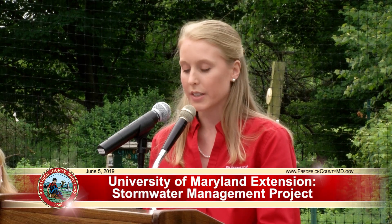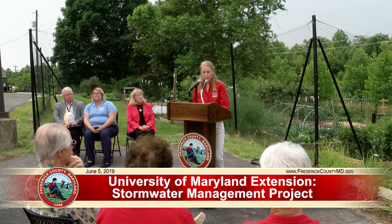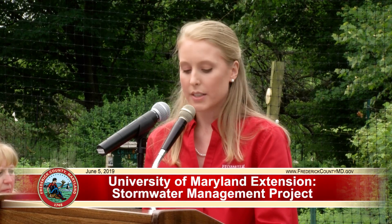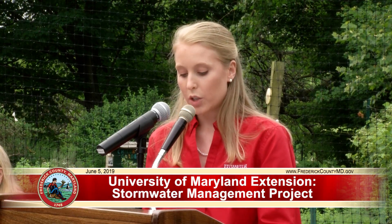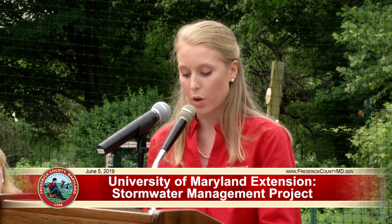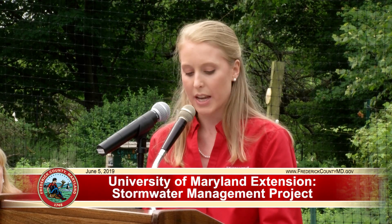Examples of Master Gardener demonstration gardens can be seen throughout Maryland, and Frederick County is no exception. These gardens allow you to learn hands-on about gardening for pollinators, growing vegetables, or gardening with children. Demonstration gardens allow our volunteers to do what they do best — educate and share practical, science-based horticultural knowledge and advice. This stormwater management project is a shining example, showing homeowners multiple options available to them to help control stormwater runoff in their own homes. Seeing it in person can really inspire you to take that next step.